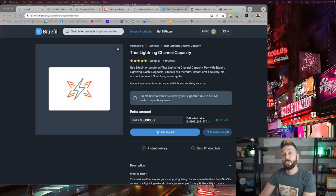Bitrefill.com also allows you to purchase inbound liquidity and inbound channels via their Thor channel capacity offering. Simply head there, type in the amount of sats that you want available for incoming transactions, add to cart, purchase, and execute.